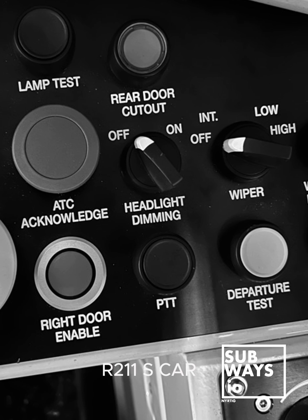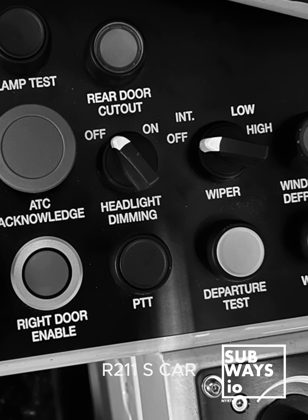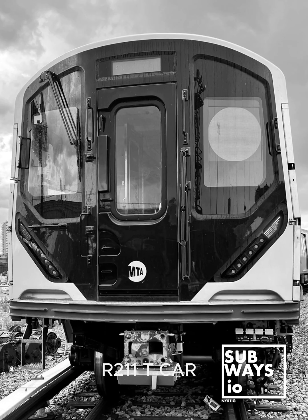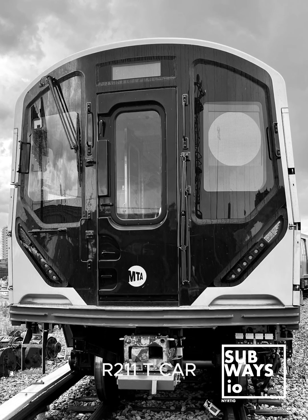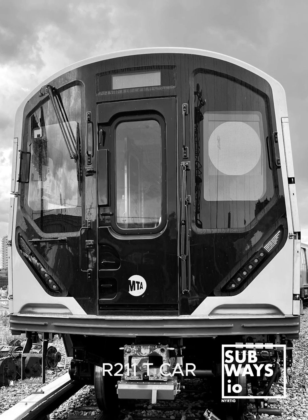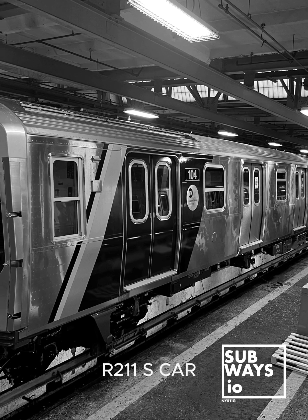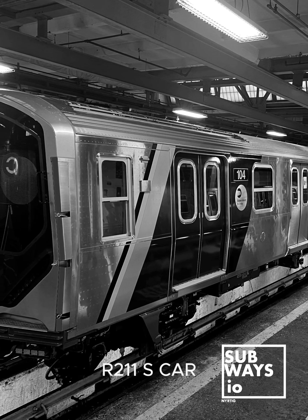The R211S features a headlight dimming function incorporated into the headlight design. When the dimming function is active, the headlight beams illuminate the running rail approximately 75 ft (22.9 m) from the front of the car — similar to its commuter sisters in the M-Class, a holdover from its railroad roots.